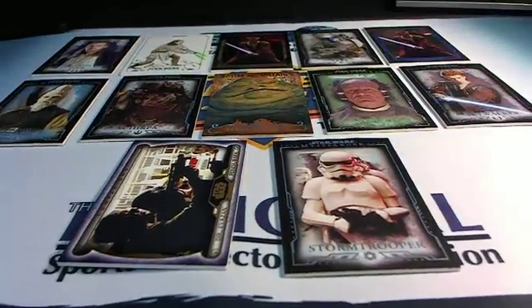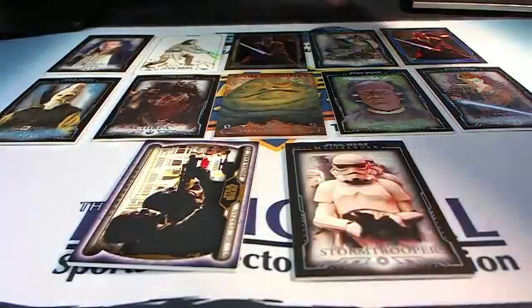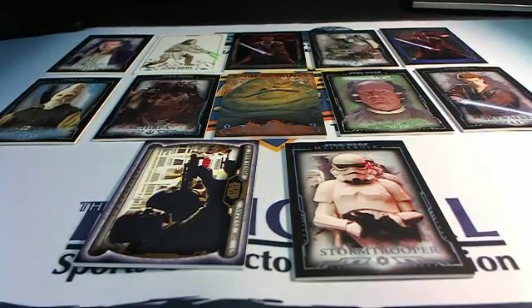So we got twelve cards total — one through twelve. Hopefully everybody can see that. We're going to be going to the randomizer to figure out who is going to be receiving what. If you come up in the top twelve, you're coming away with a big hit. Let me switch over to random.org. We are going to do that seven more times, so follow along — here we go, good luck.